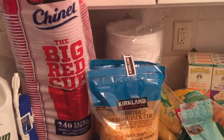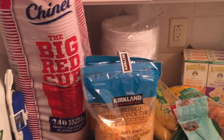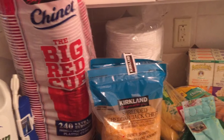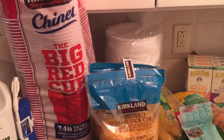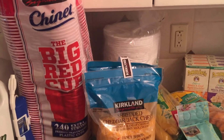Hi guys, today is going to be my very first Costco haul. I just went last week and got a ton of stuff. There were a couple of things I forgot while on my trip because it's Costco and you get distracted, so I went back today to pick up what I missed and remembered I needed a few more things.